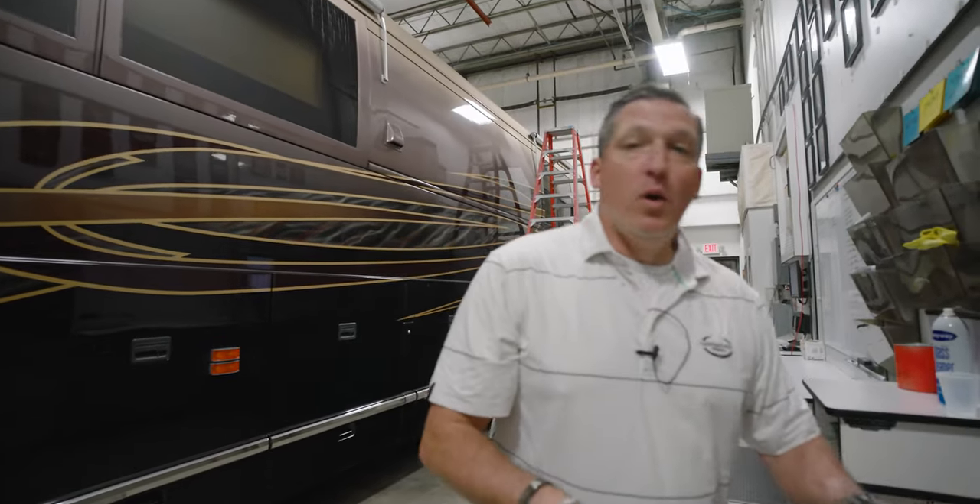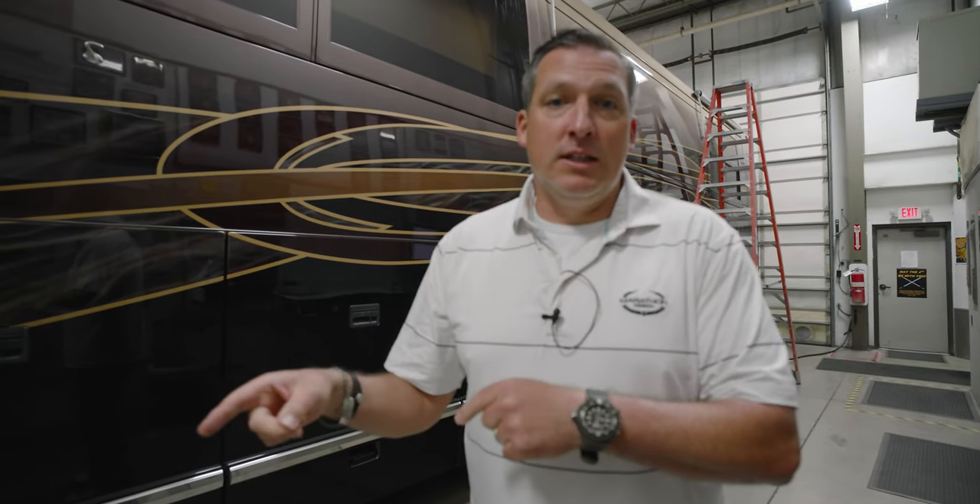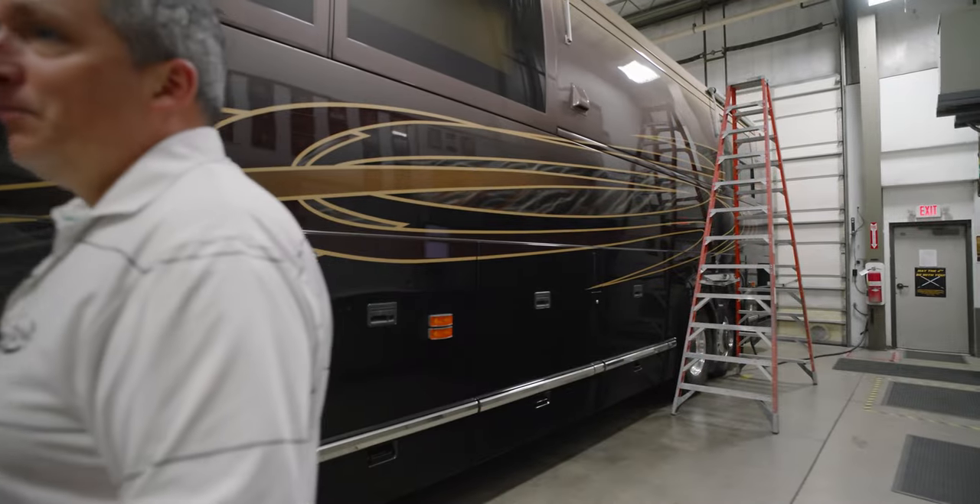Good morning, everyone. Welcome to Marathon Mondays with Mal. We're down in the service department today. Stick with us because we have a remodel show to show you. Coach 1223 is in the house and they're going to do a reimagining on that coach. We're going to walk all the way to the end of service and take a look at the coach with the before show, because I want you to see what it looks like today and then in five, six months, what it looks like then.